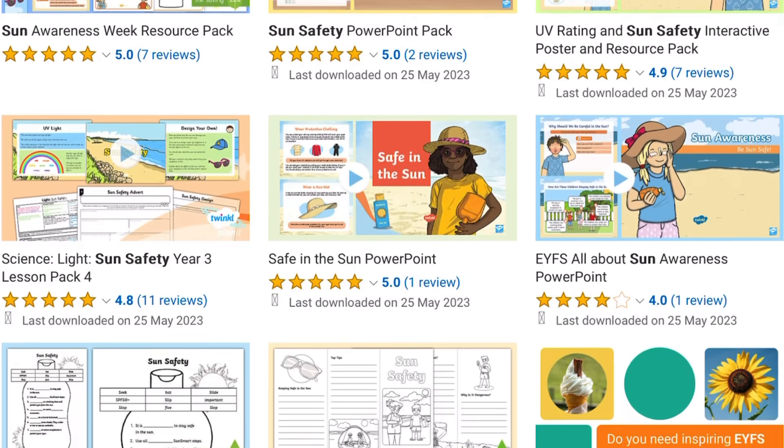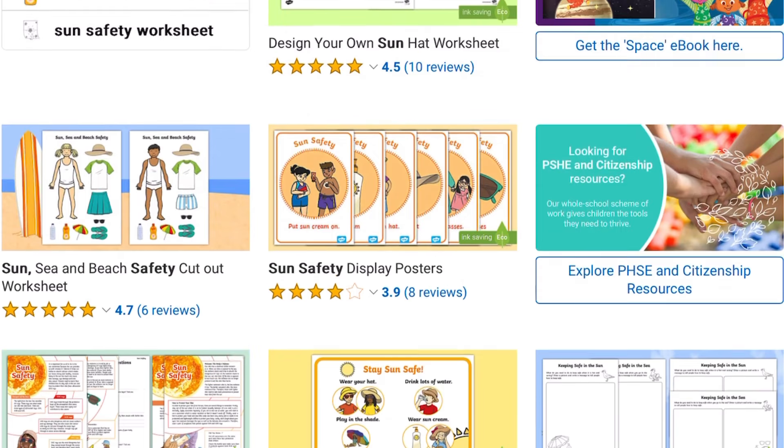Why not take a look at our full range of sun safety resources on the Twinkl website? Bye.